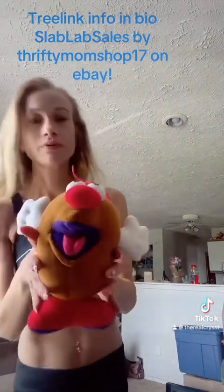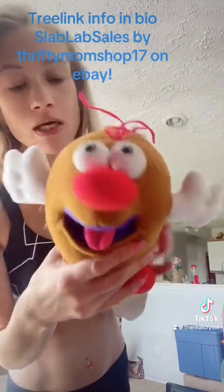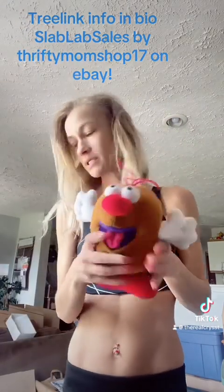We have a Mr. Potato Head plush — he's animatronic. I'm not really sure what he does, but I don't ship with batteries as it's a hazard, so he doesn't currently have batteries in him.